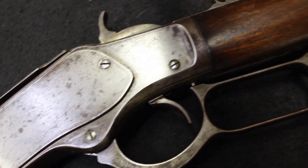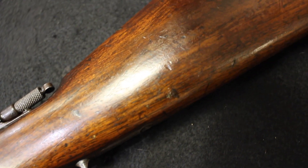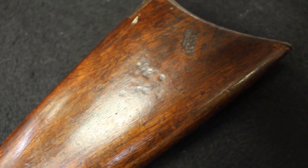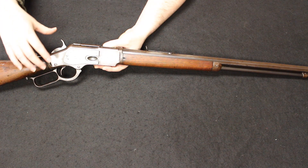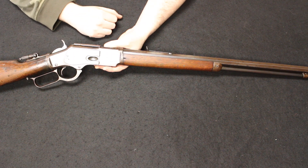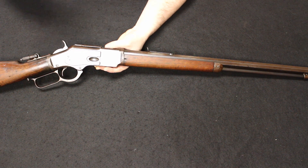There are three distinct variations or models — the first model, the second model, and the third model — being produced from 1873 until the early 1920s, around 1923 to 1924. This particular one is a third pattern or third variant, and this was made in 1901 to 1903, one of those years in there. I'm being a little bit loose with you on the dates here.